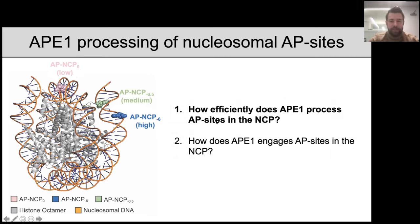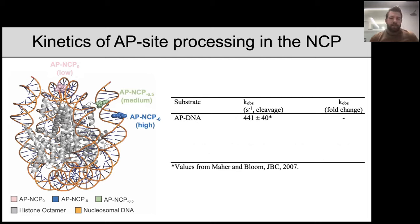We then asked how efficiently APE1 processes these AP sites using pre-steady state enzyme kinetics — specifically single turnover pre-steady state kinetics — which allow us to determine the rate constant K observed, representing APE1's cleavage rate for an AP site. APE1 processes AP sites in free duplex DNA with a K observed of 441 per second — extremely rapid, and one of the most rapid DNA processing enzymes in the cell. At the high repair AP site location, APE1 has a cleavage rate of 498 per second, almost identical to its rate in free duplex DNA.